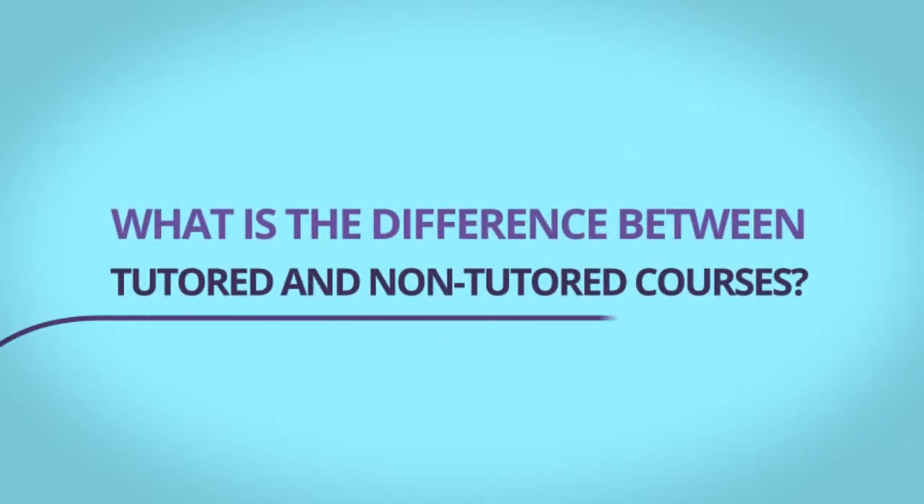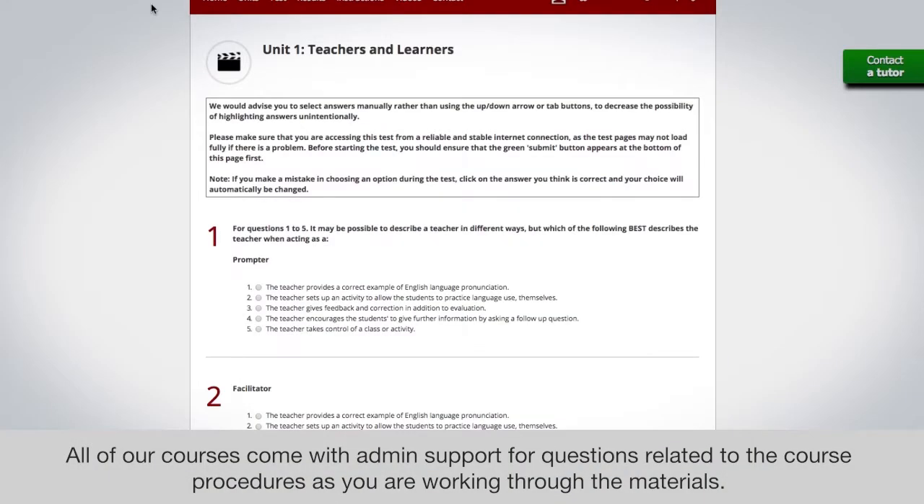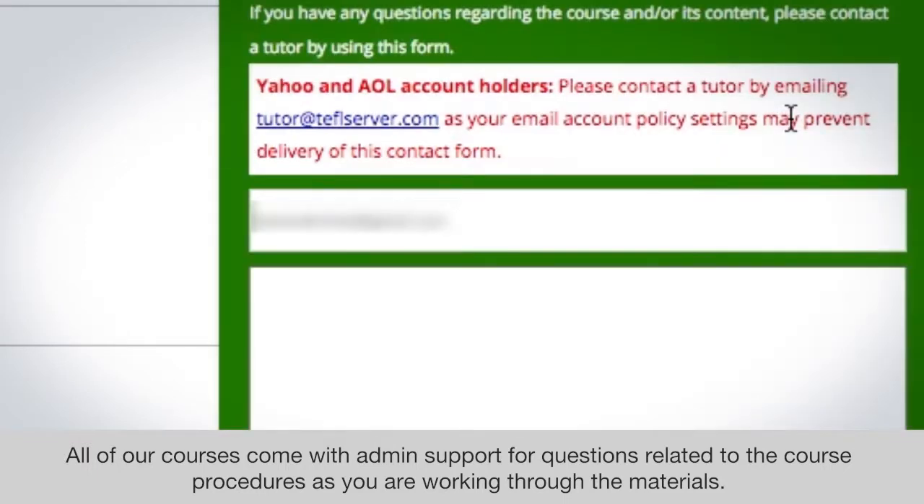What is the difference between tutored and non-tutored courses? All of our courses come with admin support for questions related to the course procedures as you are working through the materials.